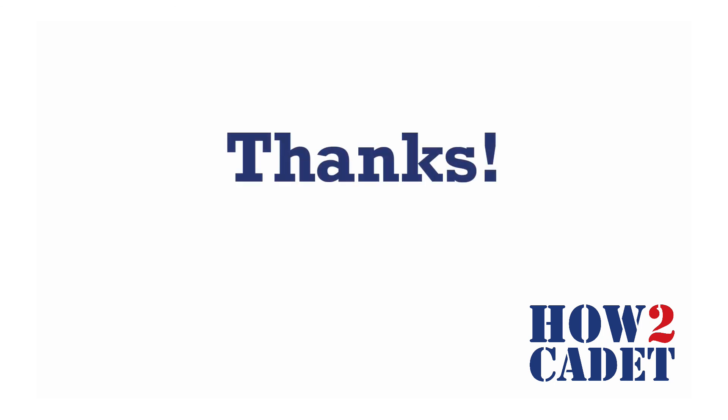Thank you for watching, and make sure if you have any questions, ask them in the comment section and I will do my best to answer them.